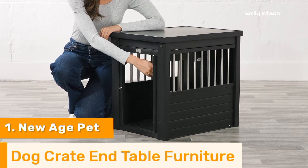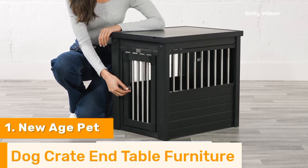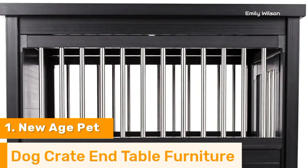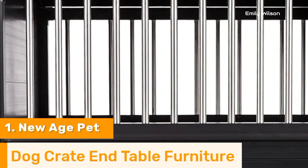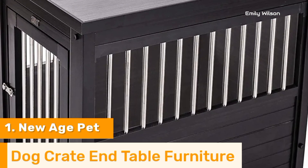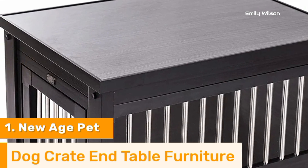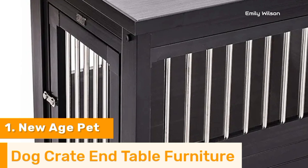The secure latching door ensures your pet's safety, while the spacious interior accommodates dogs of various sizes. Easy to assemble and maintain, the New Age Pet Dog Crate End Table offers a practical and aesthetically pleasing alternative to traditional dog crates. Its blend of durability, functionality, and style makes it an excellent investment for pet owners seeking to enhance their home's look while providing a cozy space for their pets.